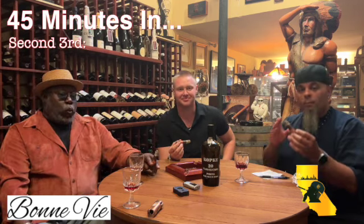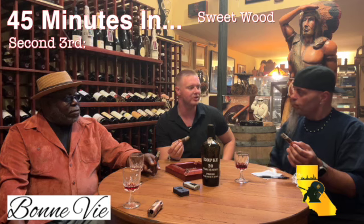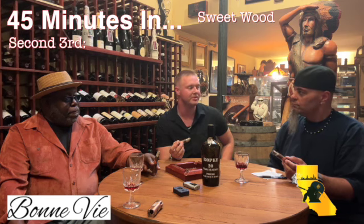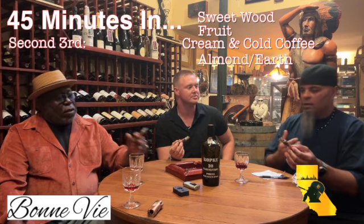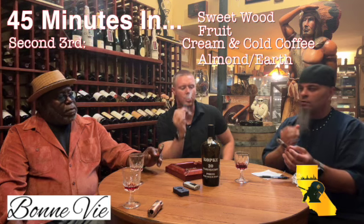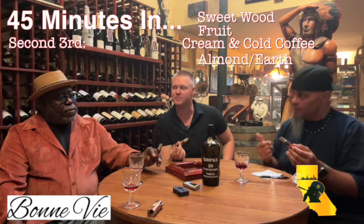We are now in the second third of our cigars, and we also dipped them in the port — we'll get to that. In the second third, some notes I'm currently tasting: I'm getting a little bit of sweet wood. Not exactly wood, but it's woodsy and sweet. How about yourself, Jake? Definitely, I can totally agree with the sweet wood. It's still very smooth throughout the entire cigar. Charlie, how about yourself? I got a little bit of sweet wood. Still a little bit of fruit in it. And then I'm getting a little bit of cream and cold coffee — kind of blended, like if you took black coffee and put a little bit of heavy cream in there. Not really sweet, but you get that little coffee note with a little bit of cream.